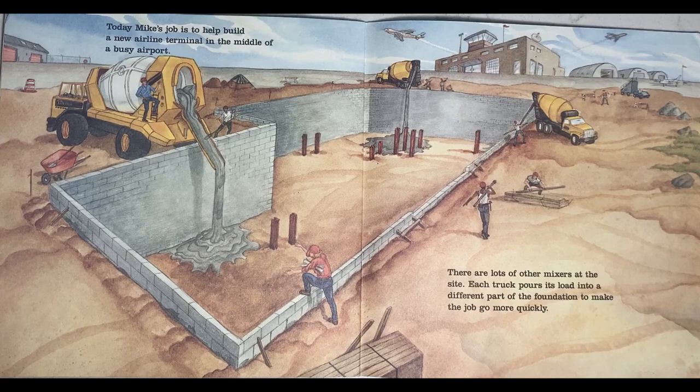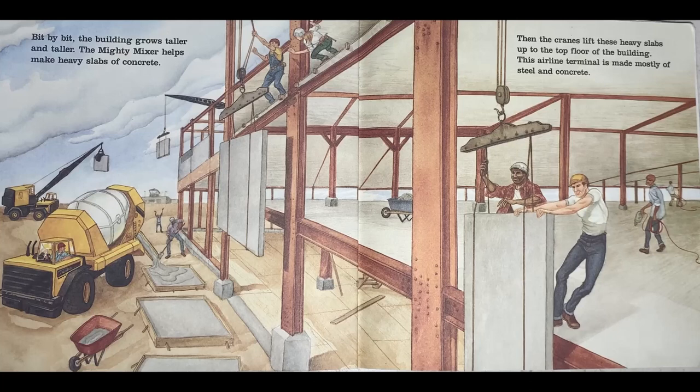Today Mike's job is to help build a new airline terminal in the middle of a busy airport. There are lots of other mixers at the site. Each truck pours its load into a different part of the foundation to make the job go more quickly. Bit by bit, the building grows taller and taller. The Mighty Mixer helps make heavy slabs of concrete, then cranes lift these heavy slabs up to the top floor of the building. This airline terminal is made mostly of steel and concrete.